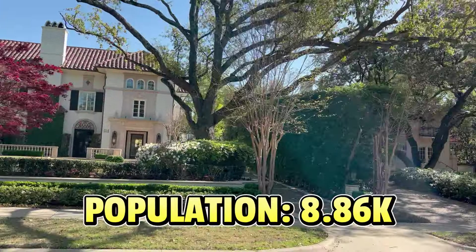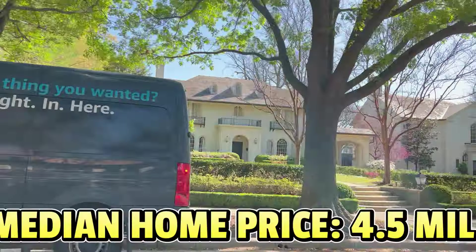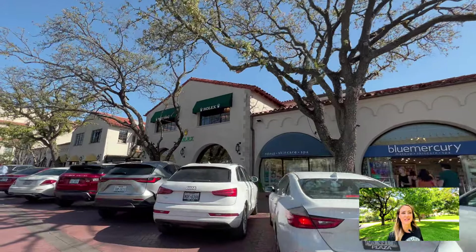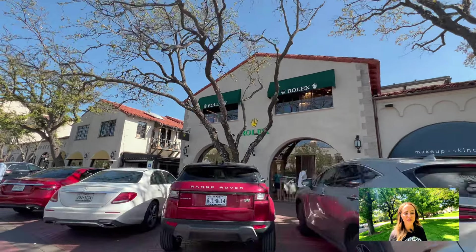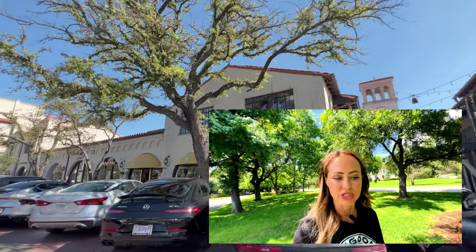The population in Highland Park is about 9,000, and this is luxury living because the median home price right now is 4.5 million. The average household income is around $235,000–$250,000 a year, which is way higher than the national average. Highland Park Village offers great shopping — it's not unheard of to run into the likes of Troy Aikman there — with high-end brands like Fendi, Tory Burch, Gucci, Valentino, and Ralph Lauren all represented.